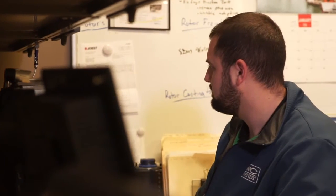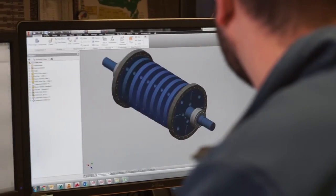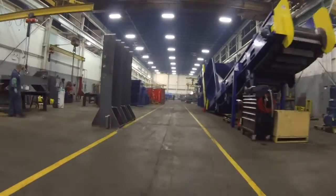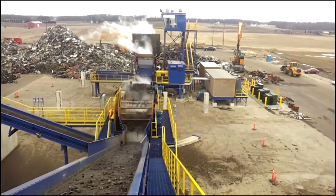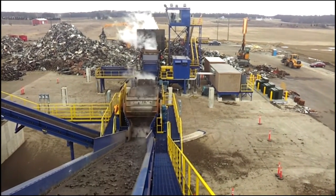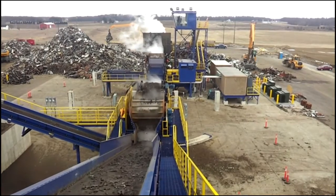Our experts can assist you in all aspects of optimizing your shredder's performance. Wendt offers our customers a powerful resource to maximize your operation's bottom line. Contact a Wendt representative today.